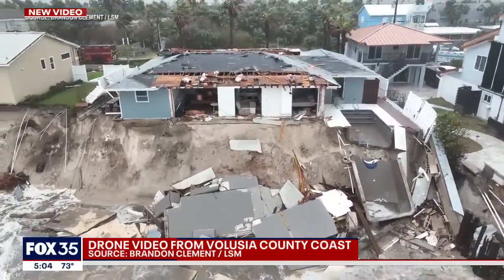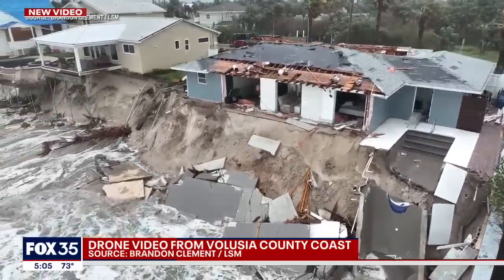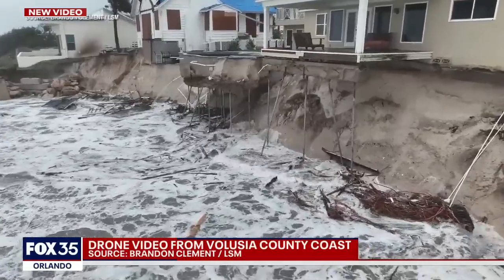We want to stay with this video for a moment so you can see these amazing pictures. It's just hard to believe that these multimillion dollar homes, in some cases, are just gone.